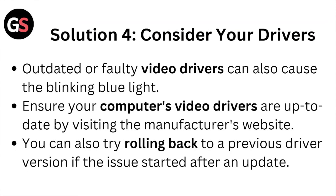Solution number four: update your drivers. Outdated or faulty video drivers can also cause the blinking blue light. Ensure your computer's video drivers are up to date by visiting the manufacturer's website. You can also try rolling back to a previous driver version if the issue started after an update.